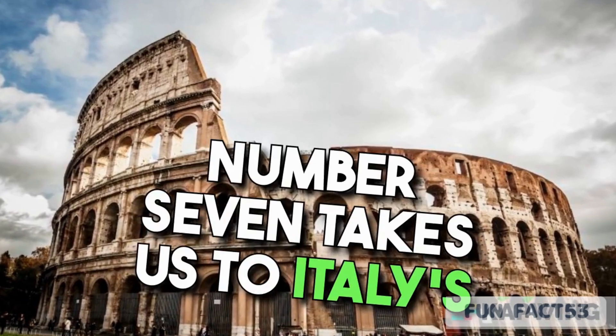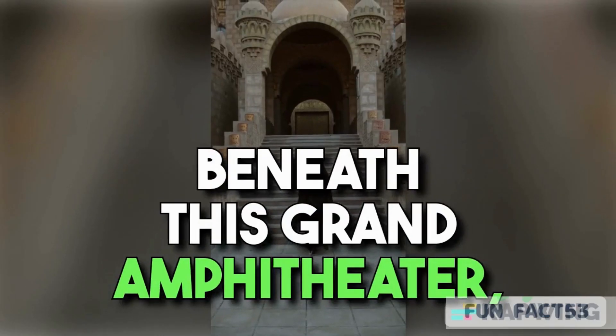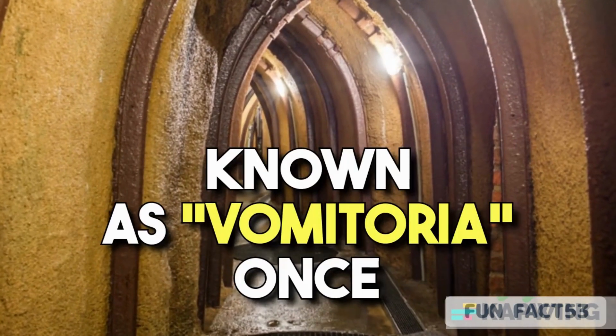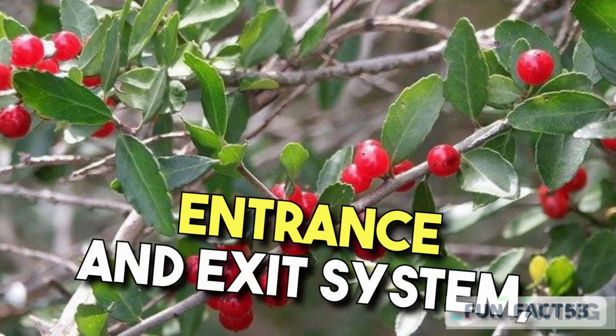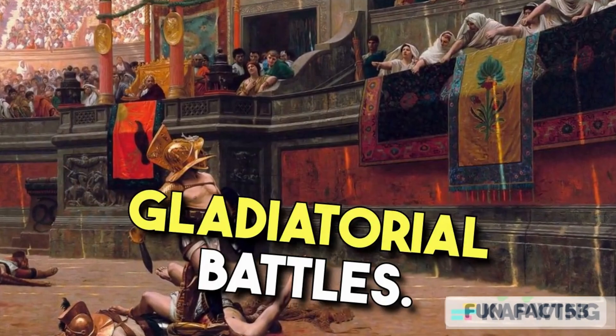Number 7 takes us to Italy's spectacular Colosseum. Beneath this grand amphitheater, secret underground passageways known as Vomitoria once allowed an efficient crowd entrance and exit system, optimizing the flow of spectators for those epic gladiatorial battles.